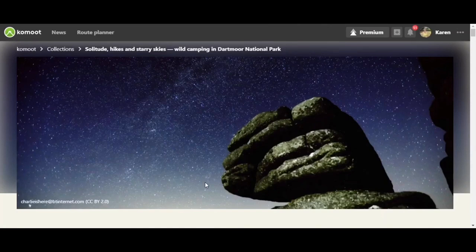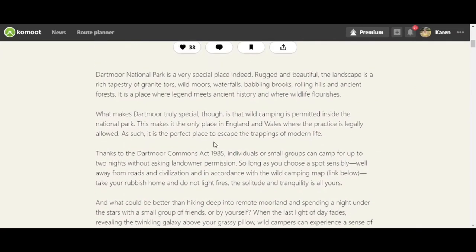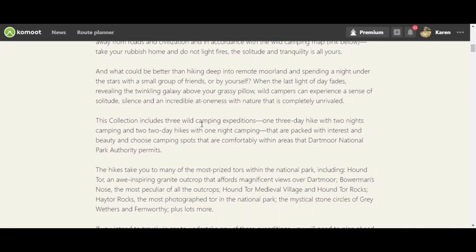I want to share this hiking collection from Komoot — it has a few suggested wild camping trips in Dartmoor. The collection includes three wild camping expeditions: one three-day hike with two nights camping, and two two-day hikes with one night camping. These are all in areas where you are permitted to camp. There is a map of Dartmoor available showing exactly where you're permitted to camp and the military firing zones, but it seems to have been taken down at the moment, likely due to Covid and lockdown.